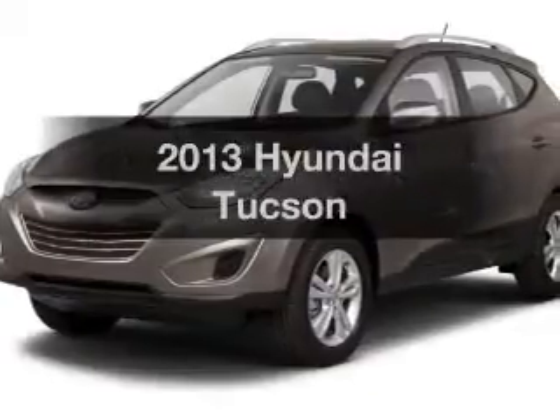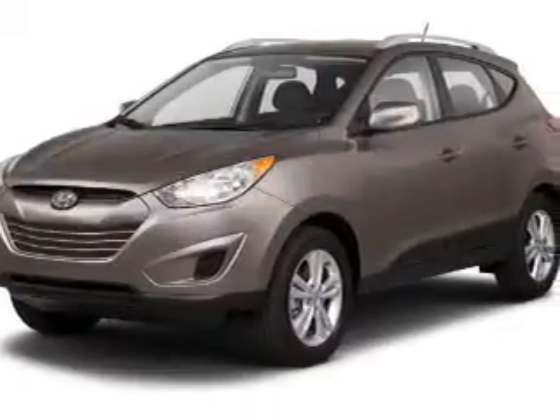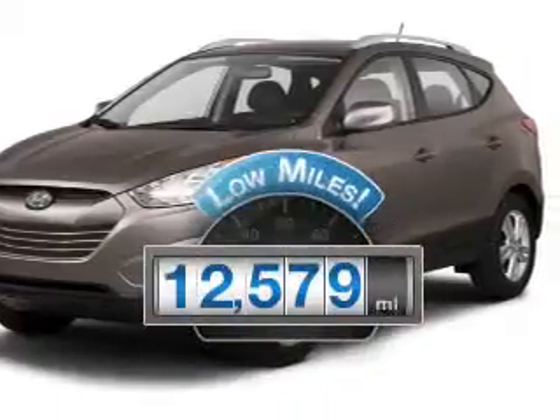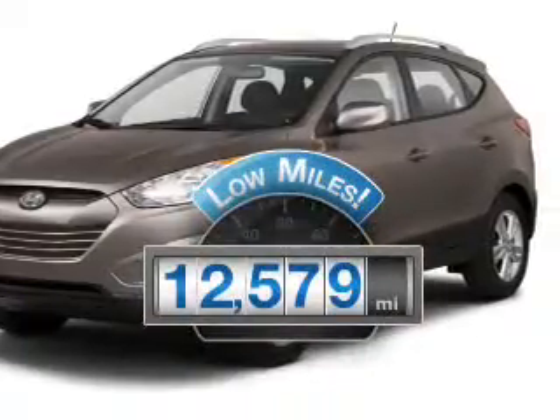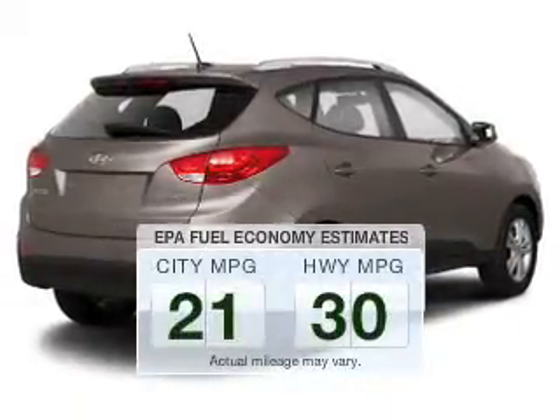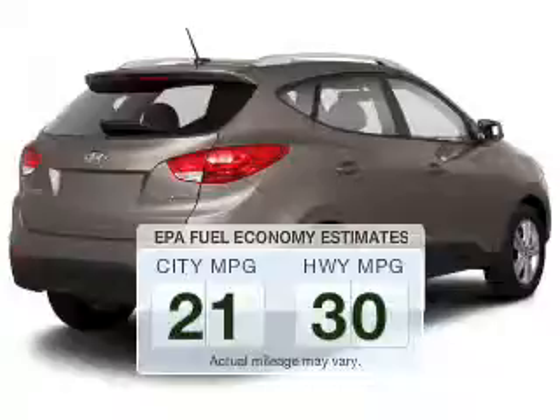Imagine yourself in this 2013 Hyundai Tucson. This is the set of wheels you've been looking for. A low odometer reading makes this vehicle a great value at this price. Low emissions and the good fuel economy offered in this vehicle are important to you and to the environment.